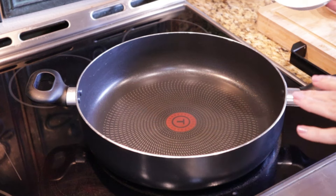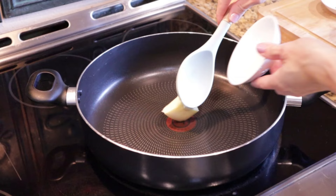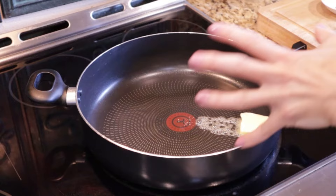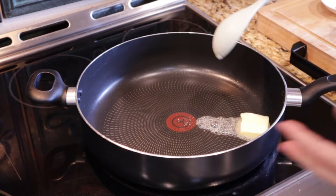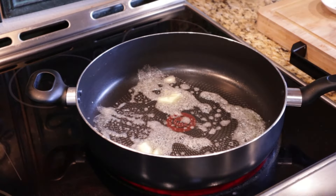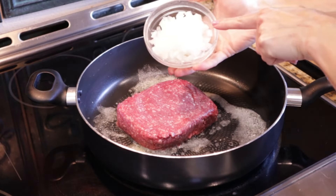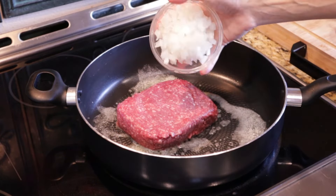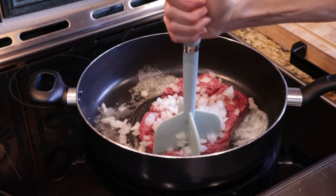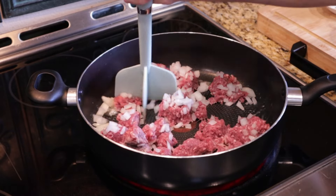For our one pot ground beef stroganoff, I'm going to add one tablespoon of butter to my large skillet. You definitely want to make sure you have a skillet with high sides because once we add the noodles, you're going to need the space. We'll get our butter melted, then add in one pound of lean ground beef. I'm also going to do a half a cup of chopped up yellow onion. We'll cook the ground beef until it's no longer pink and our onions are softened — about five minutes.